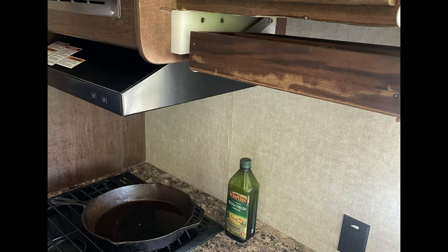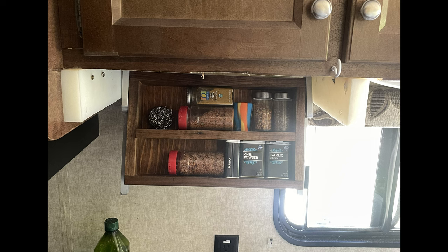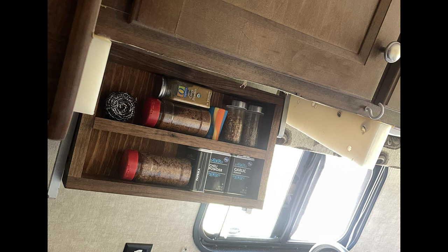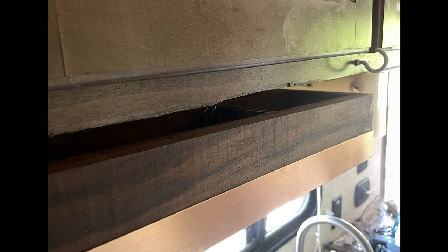Upgrade your travel trailer kitchen with the fold-down spice rack. Enjoy the freedom of having your favorite spices at your fingertips while optimizing your space for a more enjoyable culinary experience on the road. Fold-down spice rack — spice up your travel adventures.